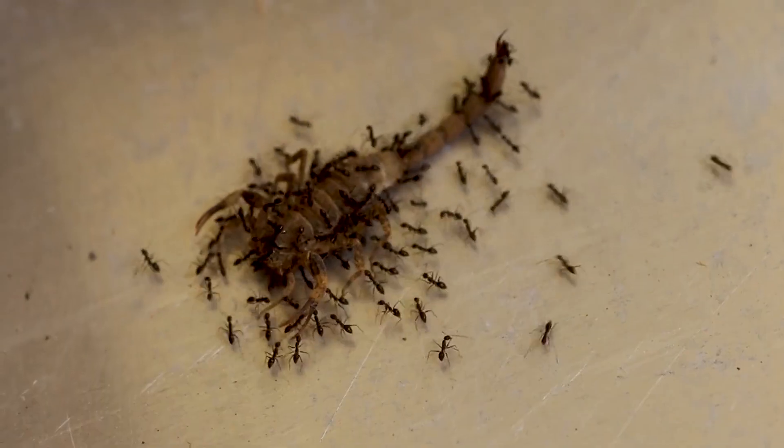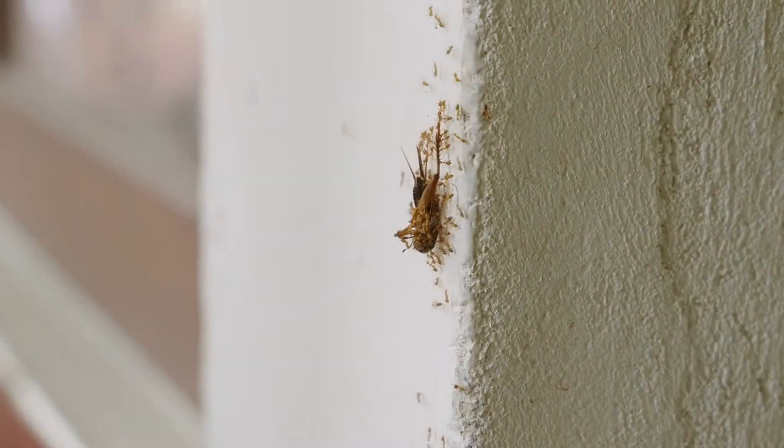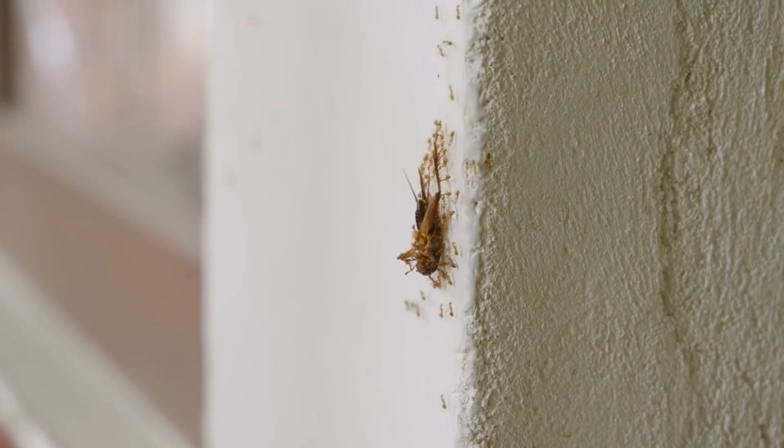Number five: group foraging. Foraging in groups is another tactic they use to be more efficient. By working together, they can cover more ground and defend against predators, which is pretty smart if you think about it.